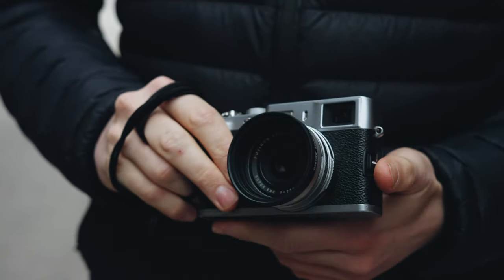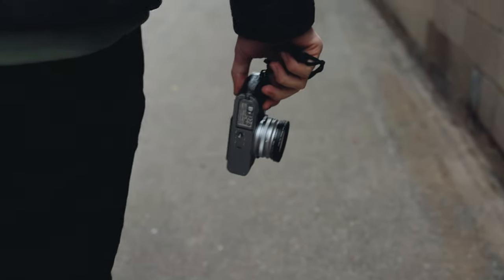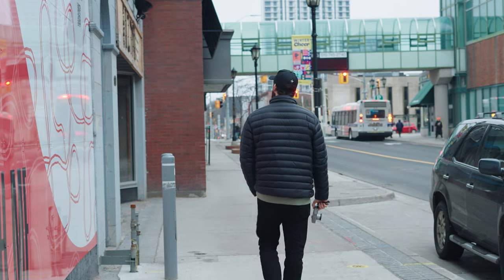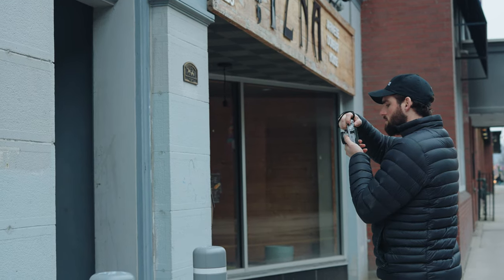Starting off with what I like about this camera is the image quality. This camera only has a 12 megapixel sensor, which for some particular use cases might not be enough, but for me and what I'm using it for, 12 megapixels is more than enough. I'm using this camera to document everyday life, for street photography, for my travels, and just for posting on social media. Honestly, well-edited 12 megapixel photos look wonderful on phones.